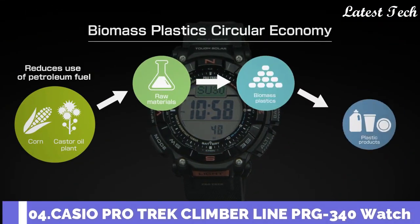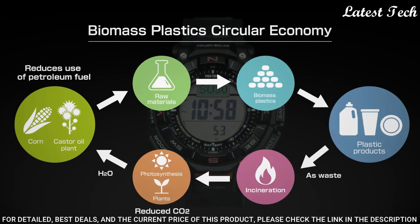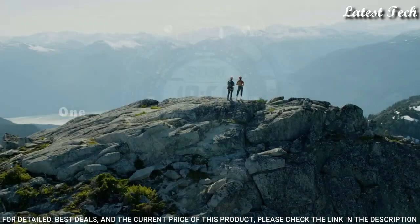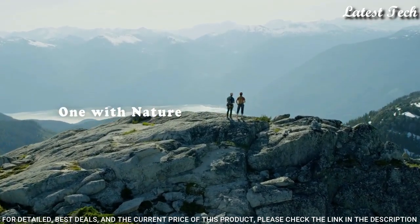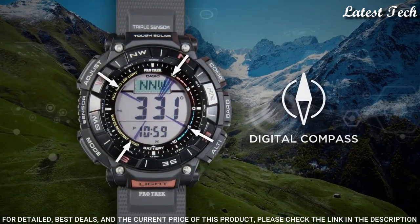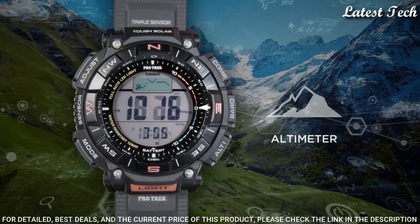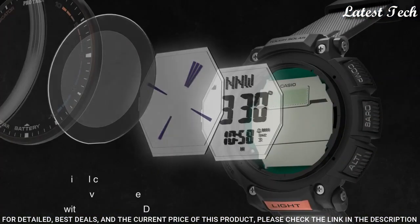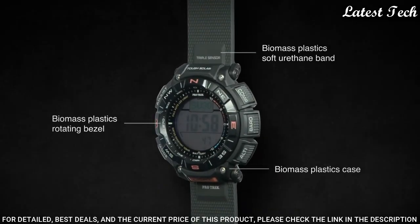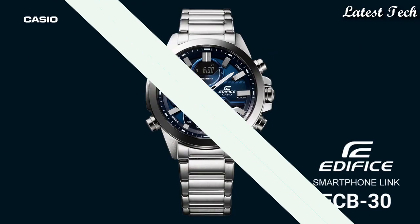Number 4: Casio ProTrek PRG-340 Men's Watch. It features a Solar Quartz Movement and 3513 Caliber, Resin Case of Round Shape. Case dimensions are 51.7mm in diameter and 15.1mm in thickness. Display Type: Digital. This timepiece has Mineral Glass and 100m Water Resistance. The following features are equipped: Cold Resistance, Altimeter, Barometer, Compass, Thermometer, World Time, Chronograph, Alarm, Power Reserve Indicator, Countdown Timer, Backlight, Perpetual Calendar, Date, Day, and Month.